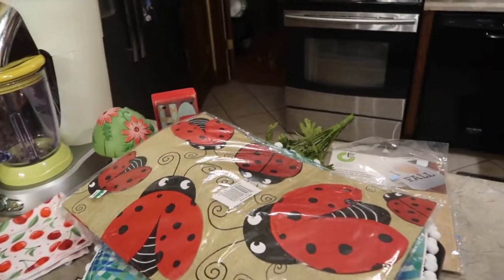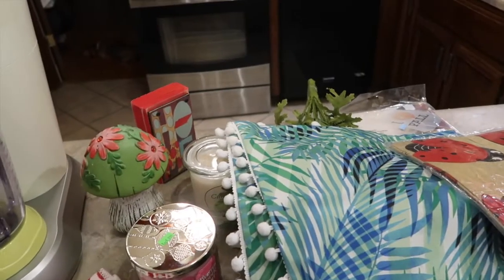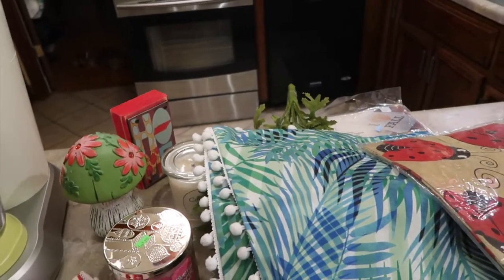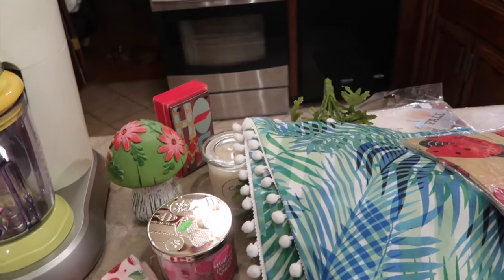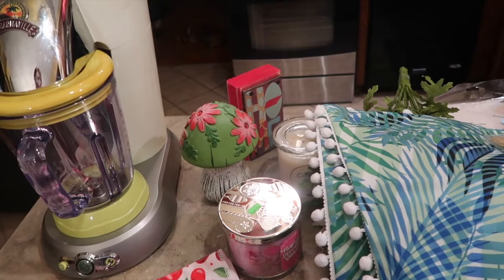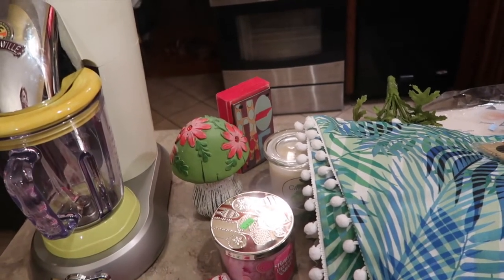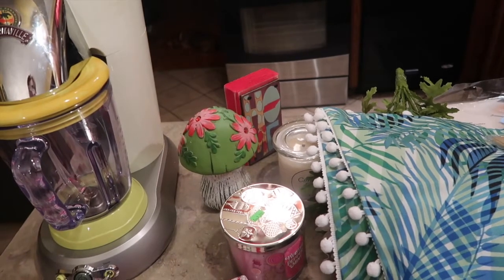So there you go, friends — those are some of my December goodies. I always love to share my thrifted finds. I have so many friends that don't thrift and I just always want to show them the great things I find — it's totally worth going and checking out. I hope you have a fun and safe New Year's and I'll be back this next week starting with some winter projects. Bye-bye.